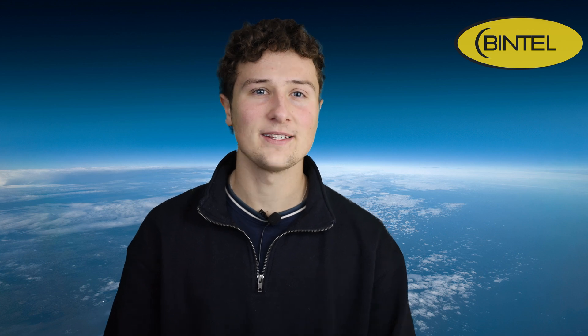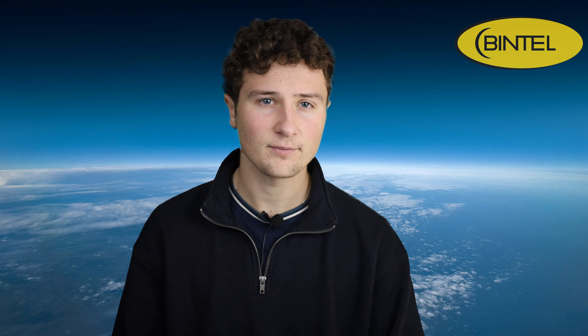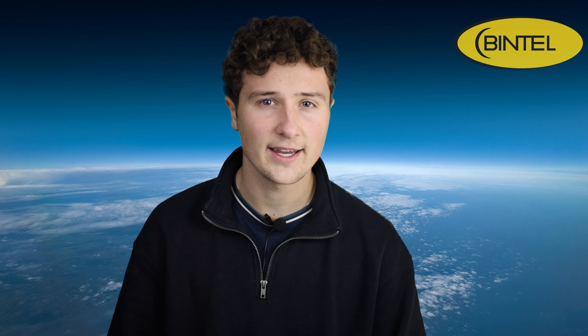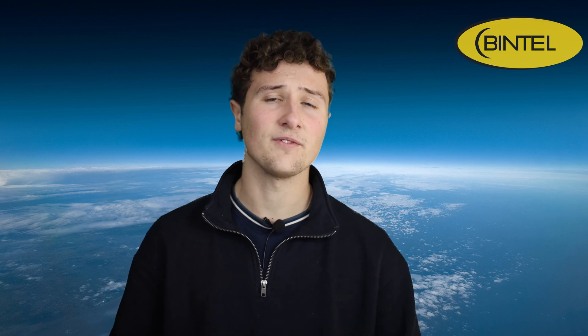Hey everyone, Thomas here. Welcome to Bintel's July edition of What's in the Sky, where we take a look at the best things to see overhead this month from right here in the Southern Hemisphere. It's July, which means winter's fully settled in, and that's great news for stargazing. We've now got longer nights, steadier air, and a sky packed with things to look for.